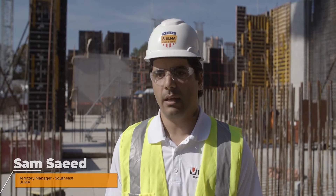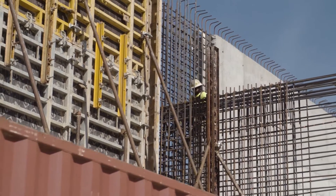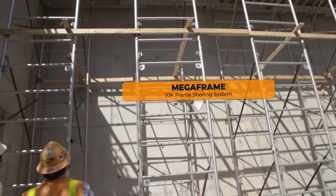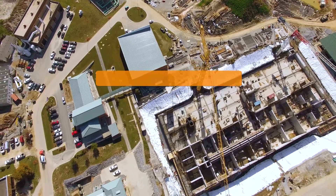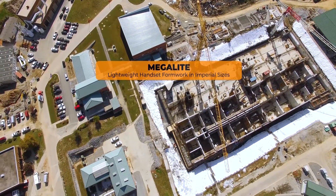The job was designed to carry around 16 million gallons of water per day. We supplied here three systems: Megaform, Megalight, and Megaframe. We have around 30,000 square feet of Megaform on site and between 10,000 to 15,000 square feet of Megalight.